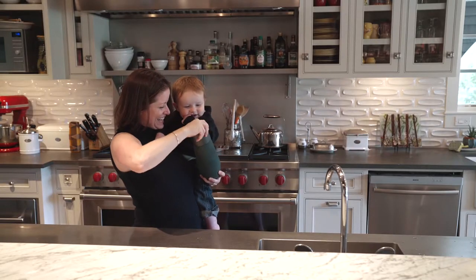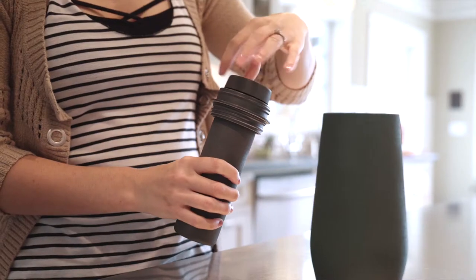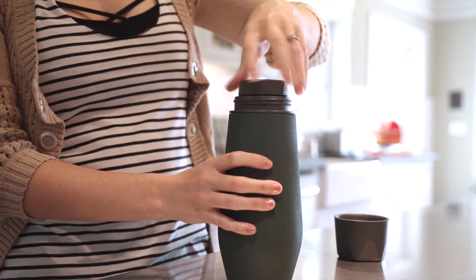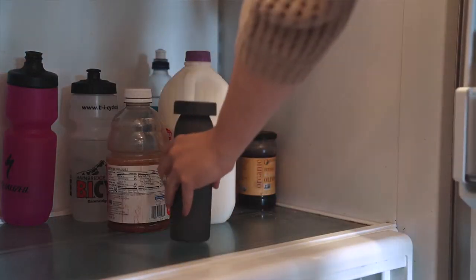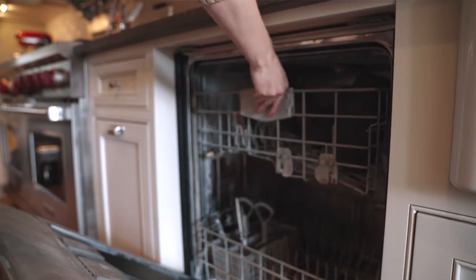Dishwasher safe and hassle-free, it doesn't get any easier than that. Unlike all those clunky coolers, this bottle gives moms peace of mind. They know their milk is safe for over 16 hours. It's the convenience of pumping directly into a beautiful double-walled stainless steel bottle. And then when you get home after a long day, you put your milk in the fridge and clean the bottle in the dishwasher. It's that easy.